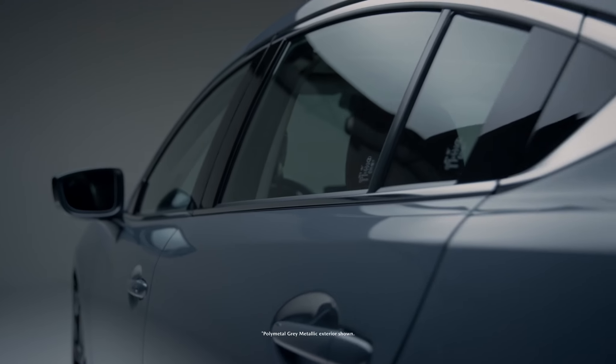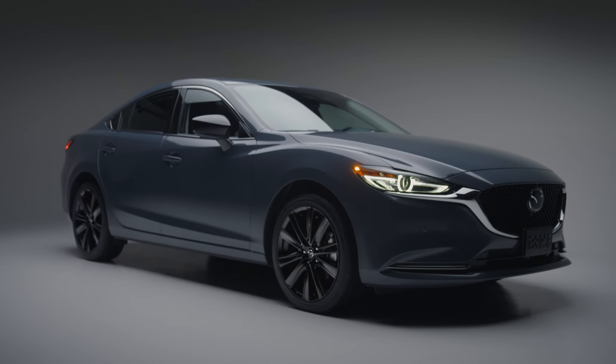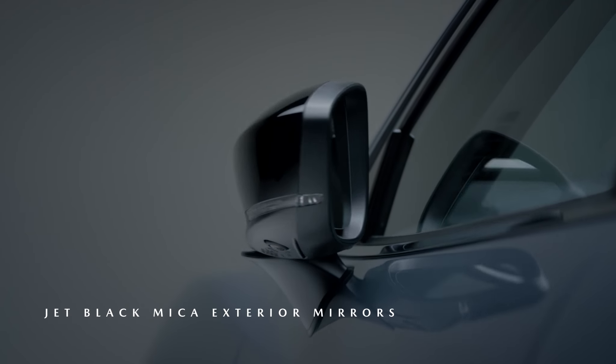Its sophisticated polymetal gray and jet black exterior paint options reveal new dimensions to the sculpted exterior, and its 19-inch alloy wheels and side mirrors are finished in black to provide a refined accent.